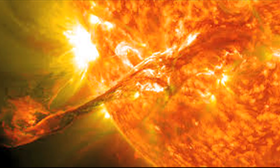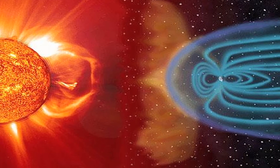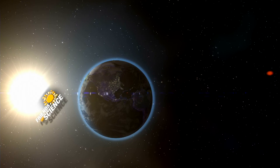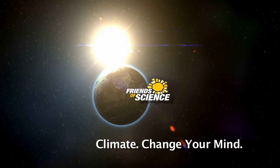We're still trying to understand how our climate is influenced by the Sun, by our relationship to the Sun, and by the tremendous activity within the Earth itself. For Friends of Science Society, I'm Michelle Sterling — join us for climate conversations.